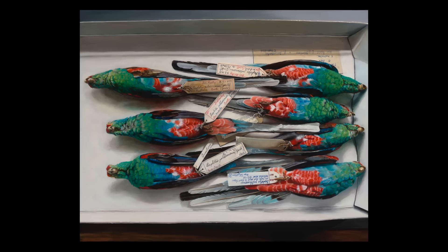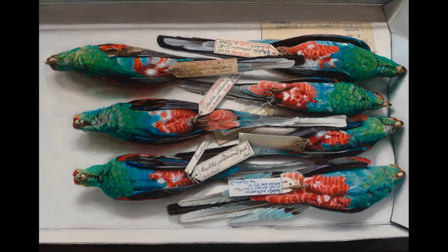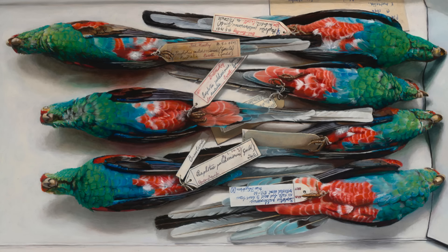These works are my form of activism. When I want to research a bird, I go to a natural history museum, and this is exactly what I see. It is a box of specimens, also called study skins. This happens to be a bird called Paradise Parrots. They used to live in Australia. They are now extinct.